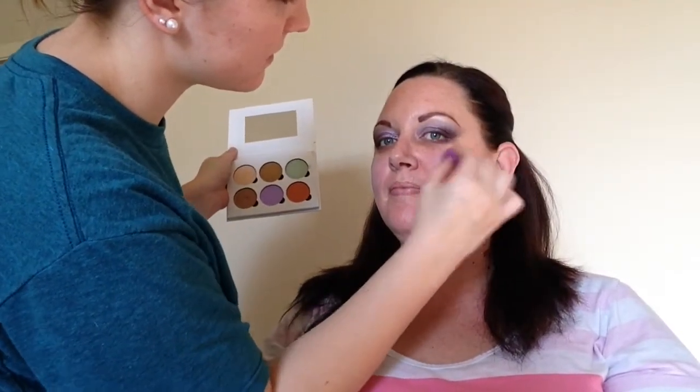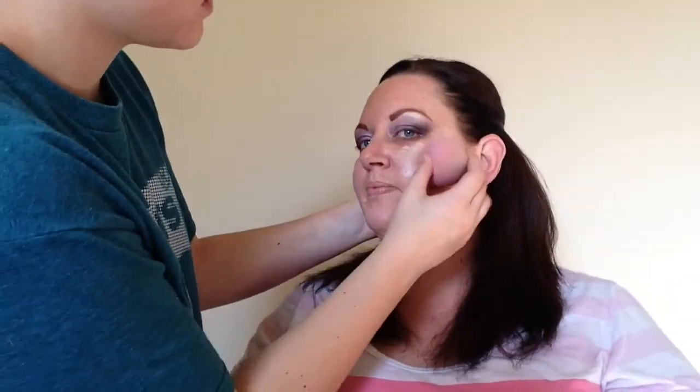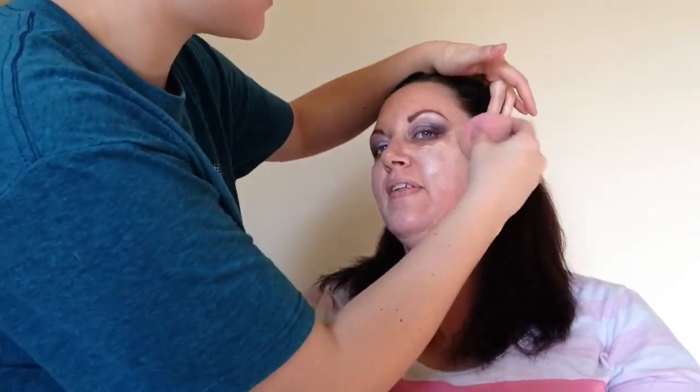Her face has a little bit of redness right here, so we're going to color correct the tiniest bit. Oh, like you can see yourself. That's sure correcting it, isn't it? It sure is. It's different. And now she thinks I'm going to take it easy on her foundation, but we're not. That feels super wet. It's not that wet, it's just wetter than the other one.